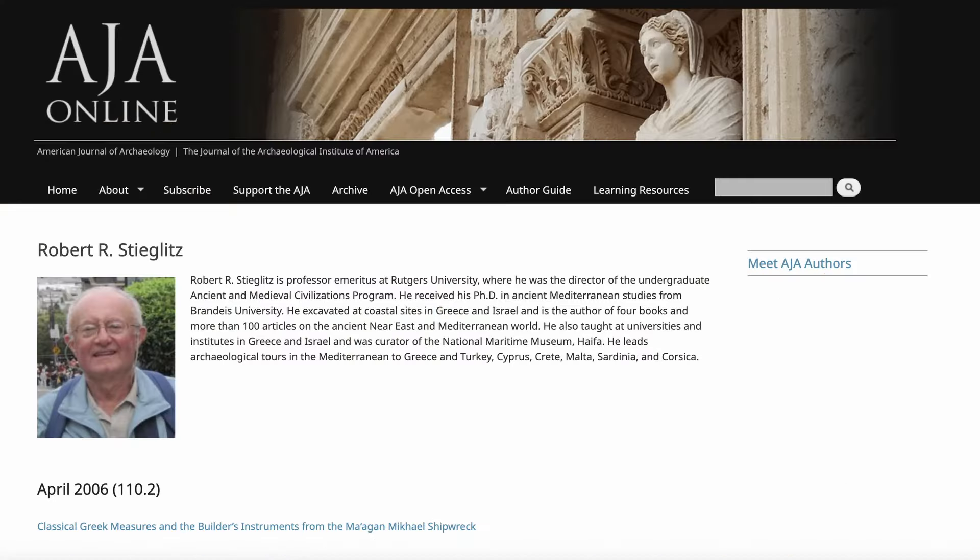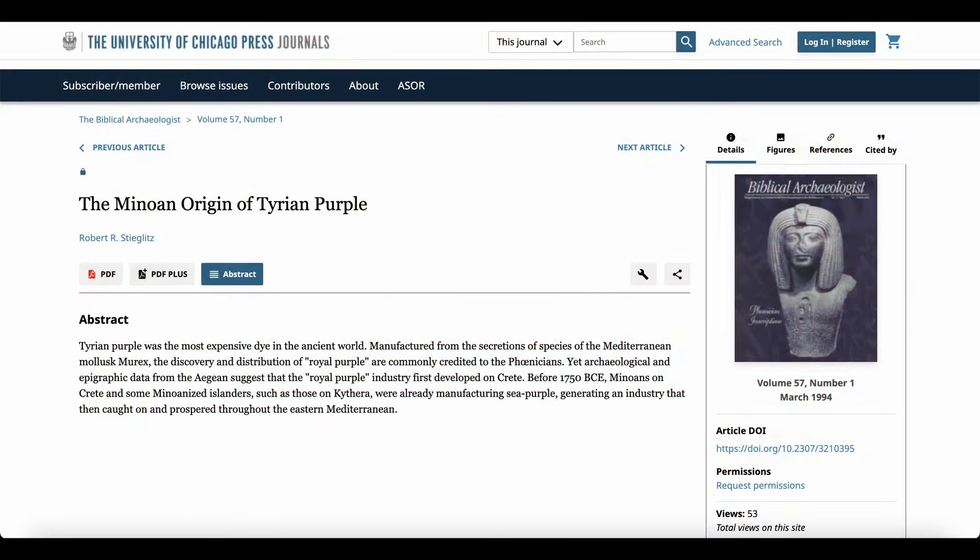The sources being cited in the journal come from the work of Dr. Robert Stiglitz, a professor of Mediterranean studies, who has written several journal articles regarding the Minoan origins of Tyrian purple. Here is an abstract from one of his journals: "Tyrian purple was the most expensive dye in the ancient world, manufactured from the secretions of species of the Mediterranean mollusc murex. The discovery and distribution of royal purple are commonly credited to the Phoenicians, yet archaeological and epigraphic data from the Aegean suggests that the royal purple industry first developed on Crete. Before 1750 BCE, Minoans on Crete and some Minoanised islanders, such as those on Kythera, were already manufacturing sea purple, generating an industry that then caught on and prospered throughout the eastern Mediterranean." End quote.